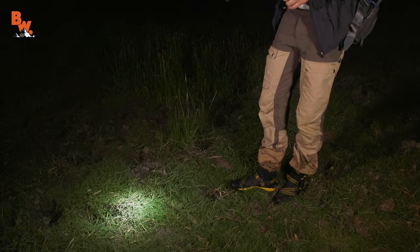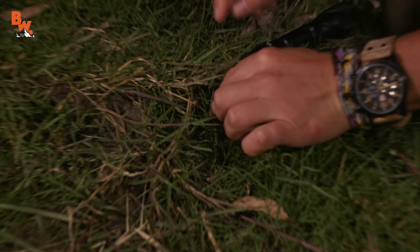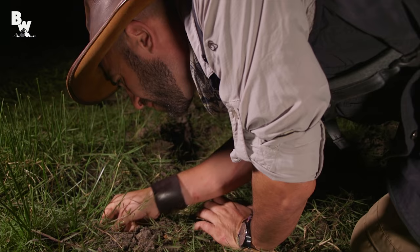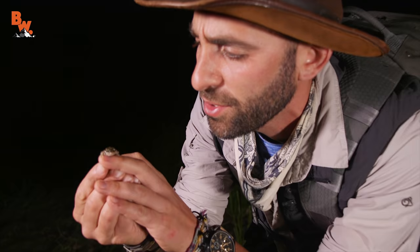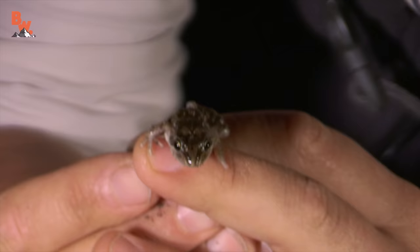Oh, there's a frog right there — look at this! It's tiny. It's a spotted marsh frog. Hold on, I've got to be really delicate with this one. Got it. That is a spotted marsh frog right there. He's missing his front hand — look at that. He's got a nub hand. He probably lost that to a predator, possibly even another frog. All right, well, let's let him back down onto the ground and continue hunting. See you later, buddy.